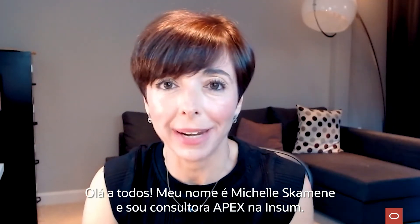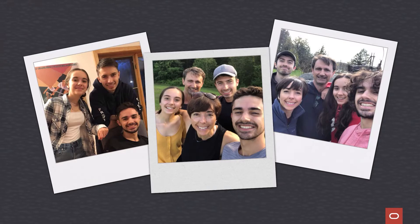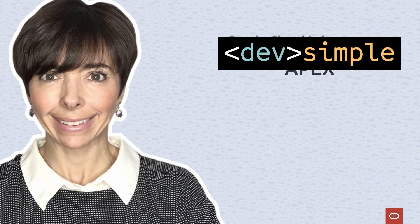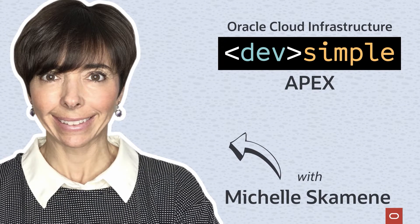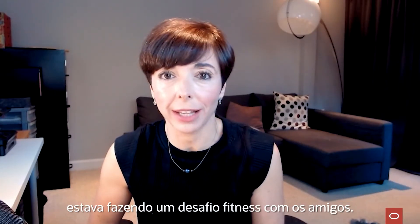Hey everyone, my name is Michelle Skaminet and I'm an Apex consultant at Insom. I'm also a mom of three. Recently, my son, who's at university, was doing a fitness challenge with his friends.